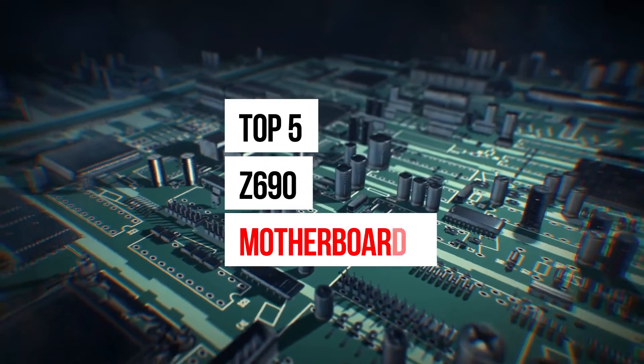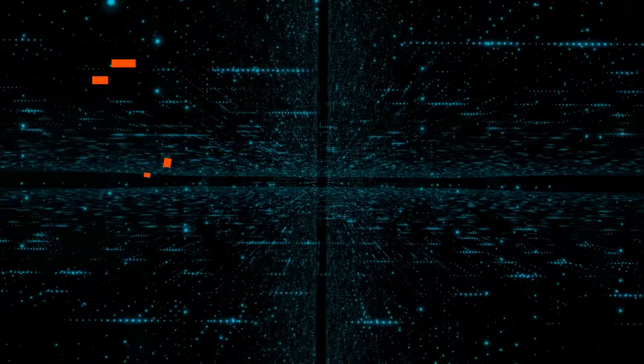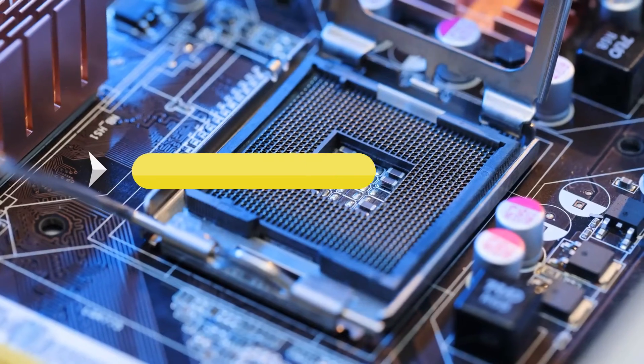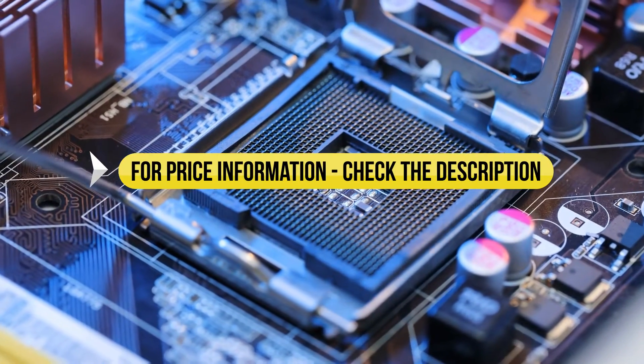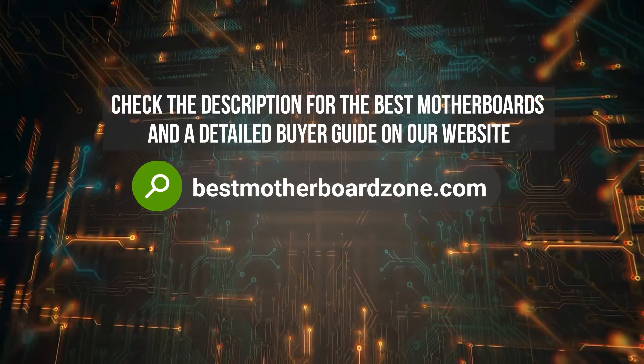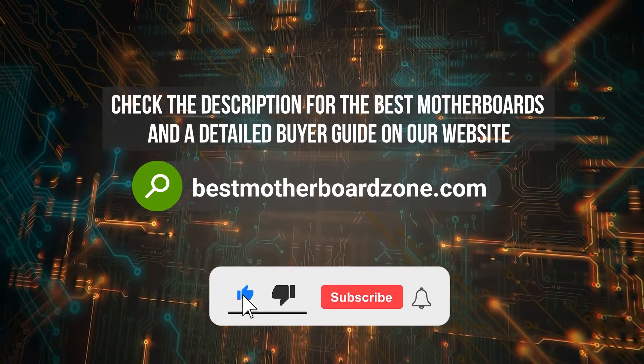We've done an extensive review of the top five Z690 motherboards and rated them according to VRM design, aesthetics, connectivity, and value for money. Price information and all motherboards mentioned in the video are available in the description. You can also find more detailed analysis and reviews of the best motherboards on our website, bestmotherboardzone.com.